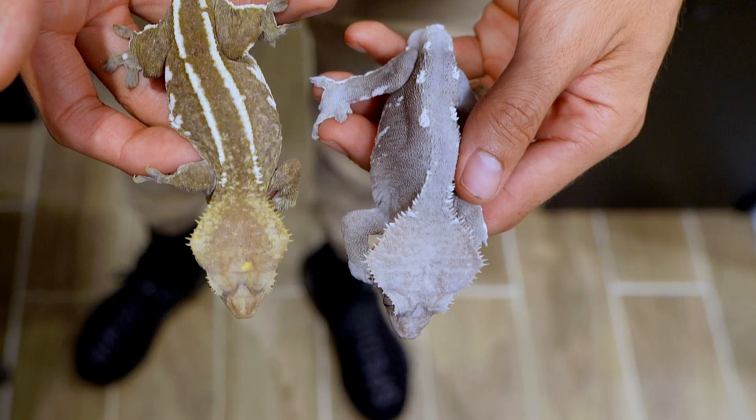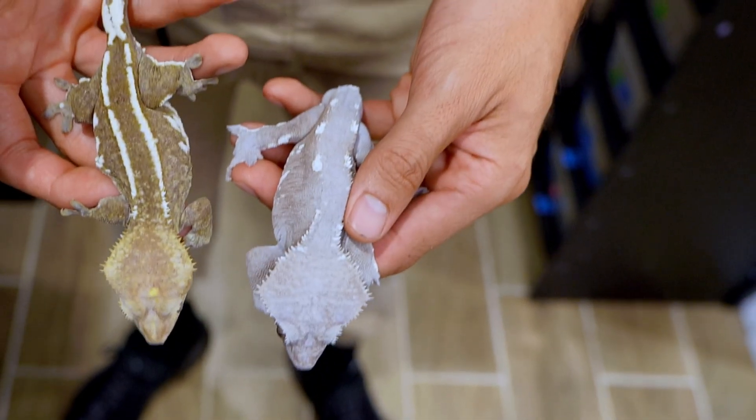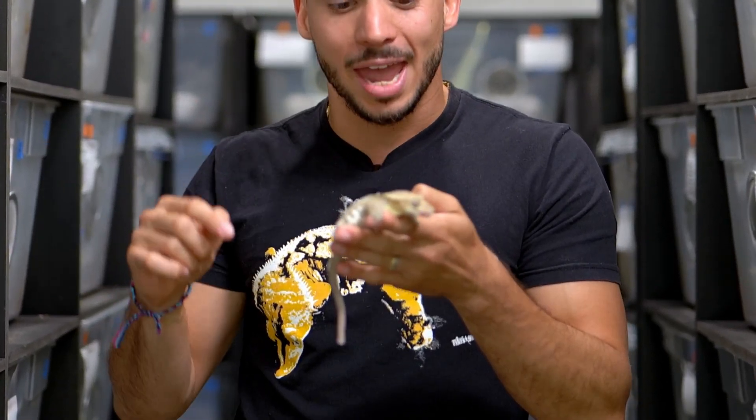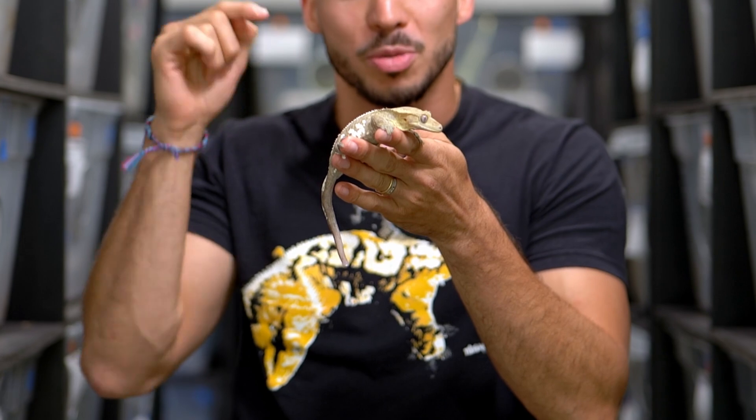The azantic crested gecko is probably one of the most valuable morphs in the market today, and in this video we're going to go over why that is and talk about this beautiful mutation.